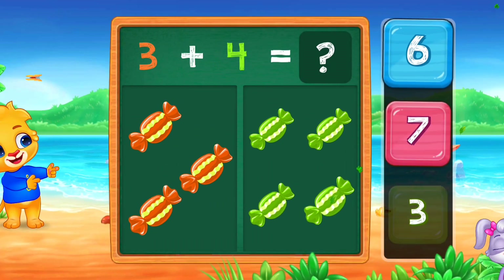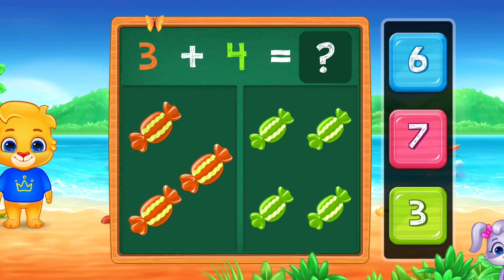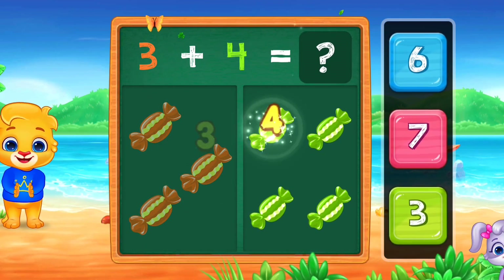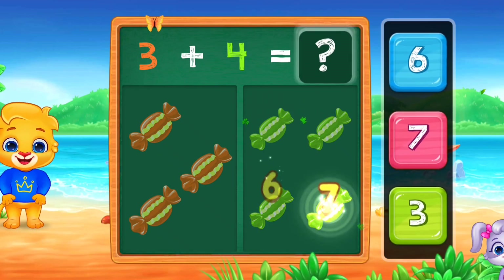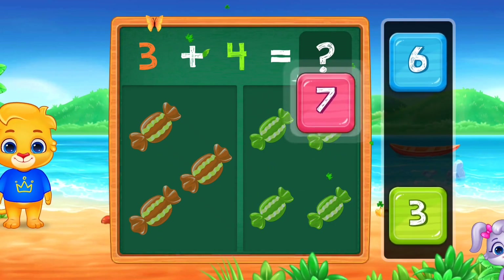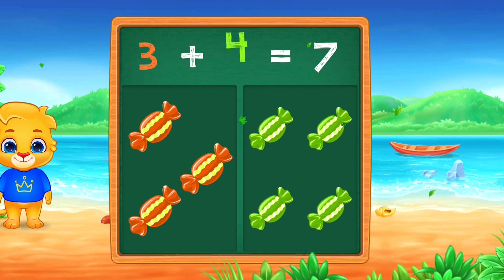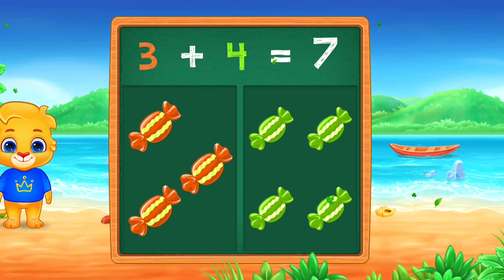Chocolate. 1, 2, 3, 4, 5, 6, 7. Seven. Woo-hoo! Three plus four equals seven.